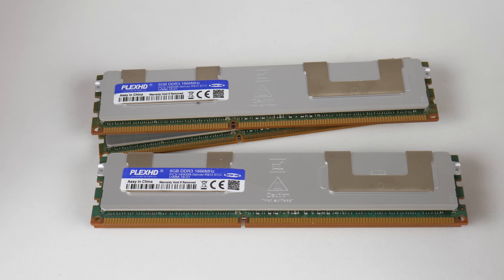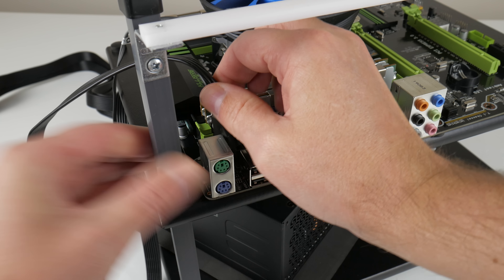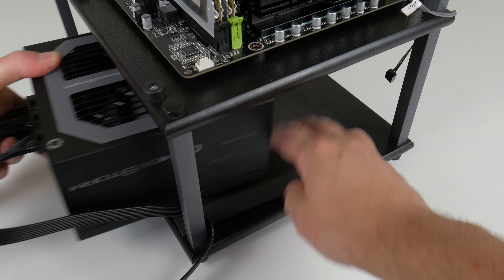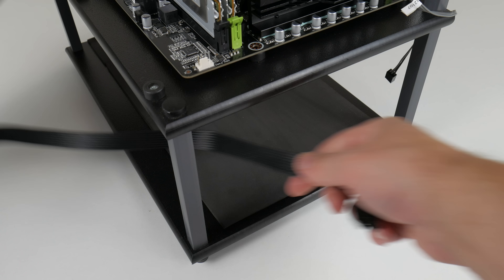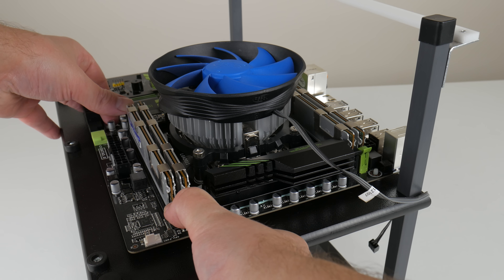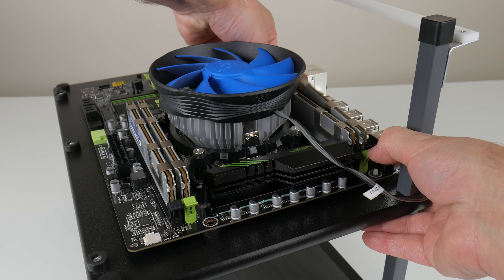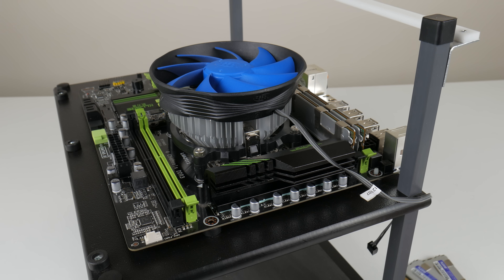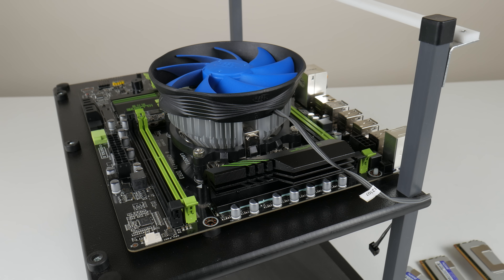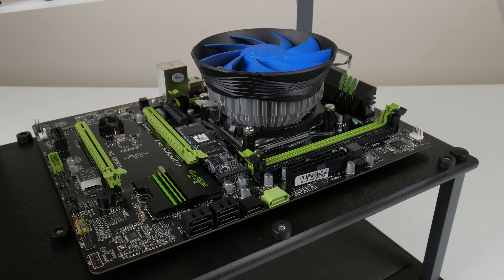Memory prices for LGA2011 are really good. We can use server grade registered ECC memory, and for around 60 US dollars you get a 32 GB RAM kit, which is what we're using. This kit is rated at 1866 MHz but the CPU tops out at 1600 MHz, so that's what we're running. DDR4 RAM prices have come down but DDR3 registered ECC is still a little bit cheaper.